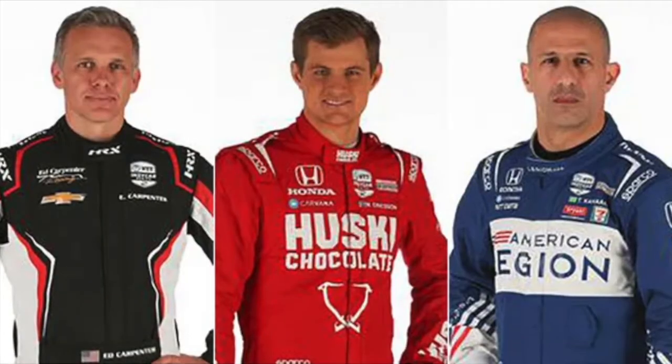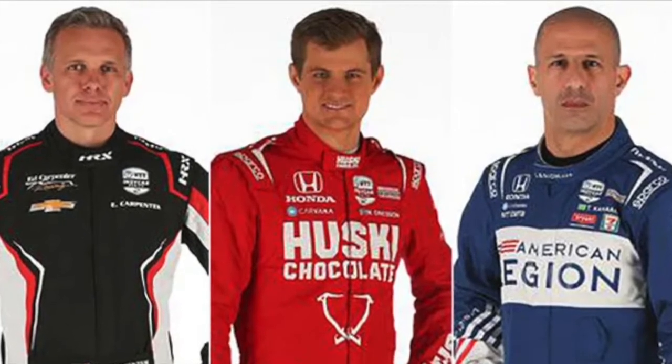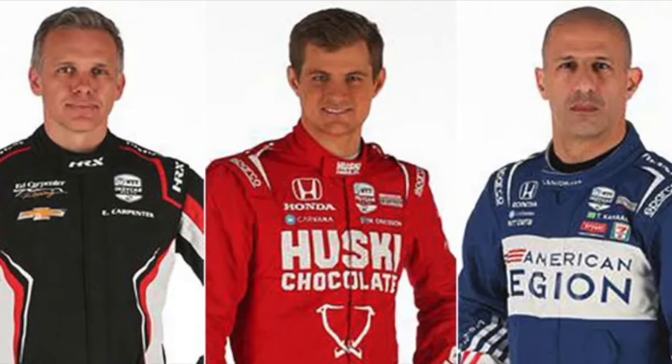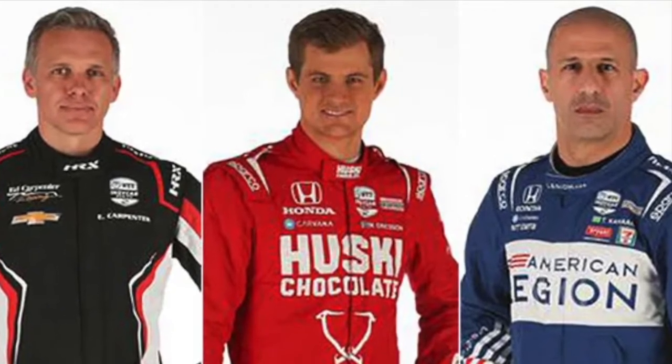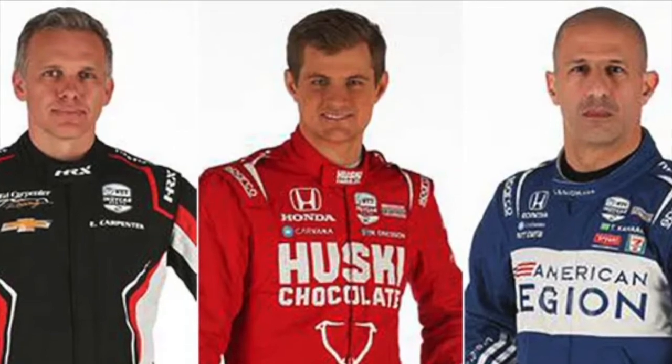Row number two — speaking of Ed Carpenter Racing, the man himself, Ed Carpenter, starting fourth. Marcus Erickson, already two IndyCar wins under his belt, not one on an oval as of yet. And Tony Kanaan, in one of his lone races of the season, starting sixth here at the Indy 500.